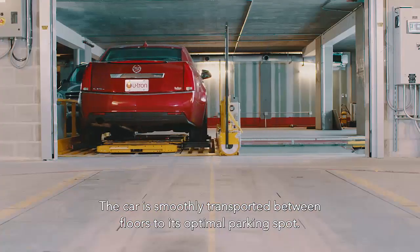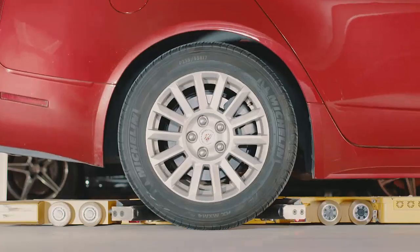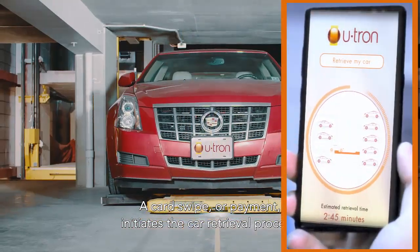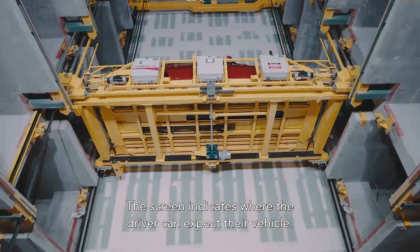The car is smoothly transported between floors to its optimal parking spot. A card swipe or payment initiates the car retrieval process, and the screen indicates where the driver can expect their vehicle.